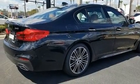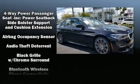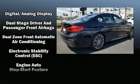dual front-impact airbags with occupant-sensing airbag, head curtain airbags, a security system, an emergency communication system, and four-wheel disc brakes with ABS.